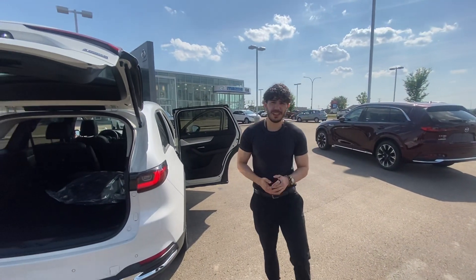Once again, Juan at LA Mazda — let me know if you have any questions or if you want to book a test drive. We're open tomorrow, we're open Sunday, we're open every day. Let me know.